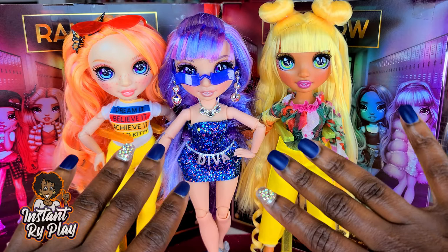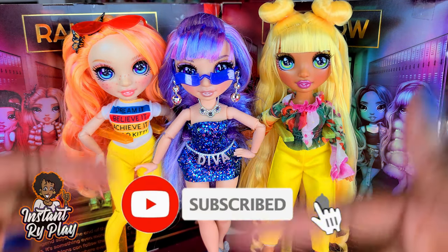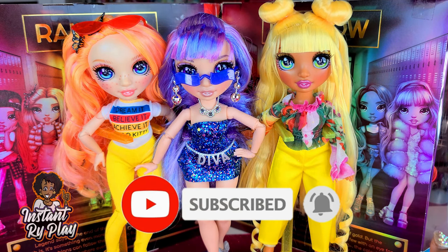Hi, right plate pals! Thank you so much for watching and for clicking on this video. If you're new to our channel, click that red subscribe button and ring that notification bell so you get updates anytime we upload new videos.